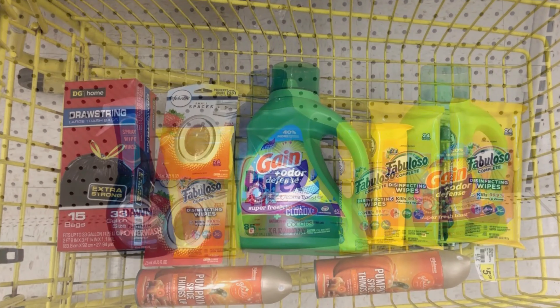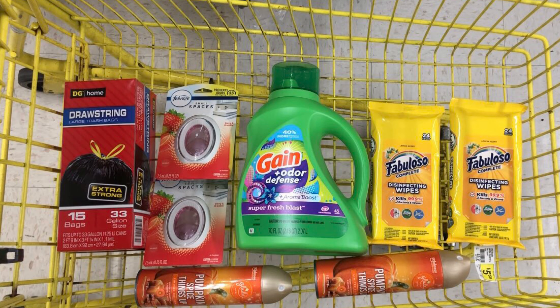This next scenario is only really valid if the glitch is still working on the Glad air fresheners — but if not, it's an easy fix to replace those items. We have: Dollar General brand trash bags at $4.50 with a $1 digital, two Febreze small spaces at $3 each with a $3 off two digital, Gain liquid at $6.95 with a $2 digital, Fabuloso wipes at $2.95 each with a $2.95 off two digital, and two Glad air fresheners at $1 each with a $3 off two digital coupon.